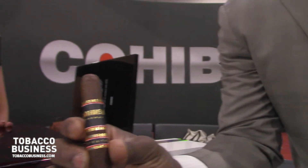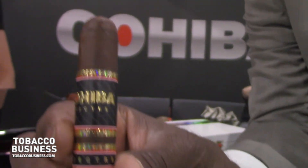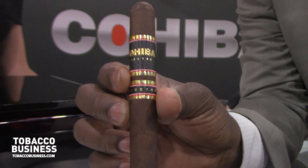And the cigar, obviously, is totally different. This year is more of a Nicaraguan-centric blend. The wrapper is Jalapa, five-year-aged in Tercios. Binder is wrapper-grade Connecticut Broadleaf. And the filler, you have more Jalapa from 2006, aged in Tercios.